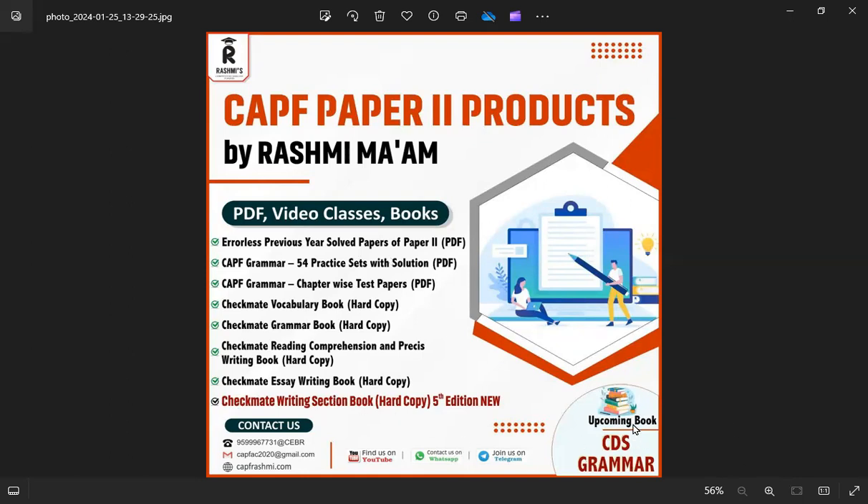There will also be a book of CDS Grammar. Hopefully, I will try to release it by September. Thank you very much.